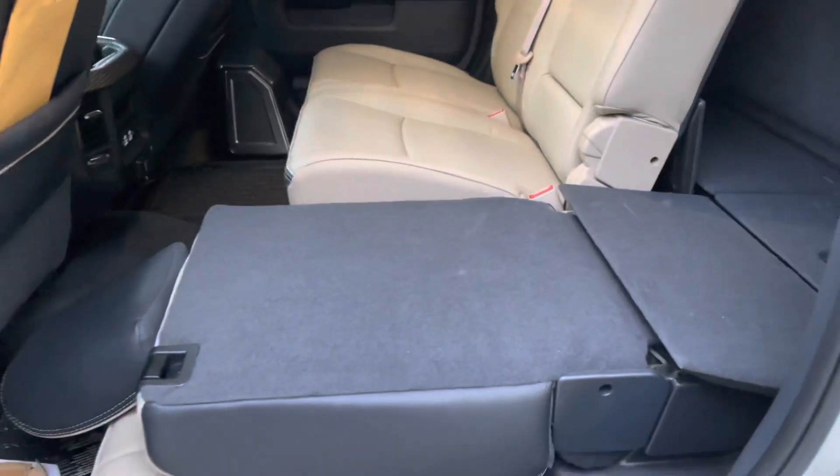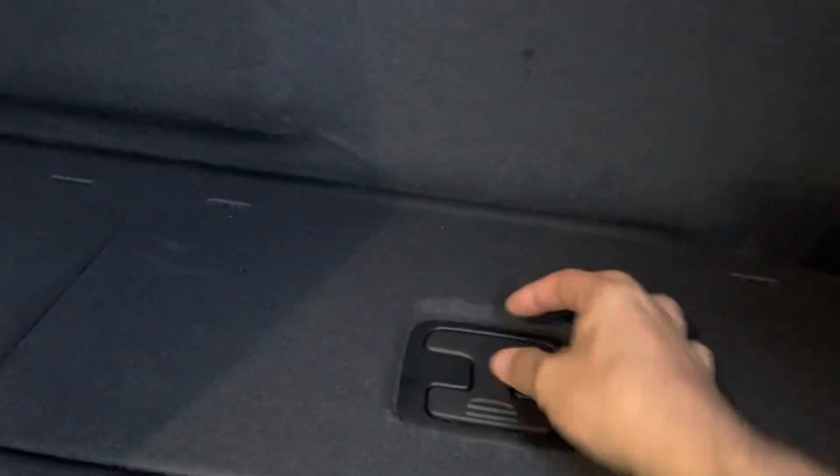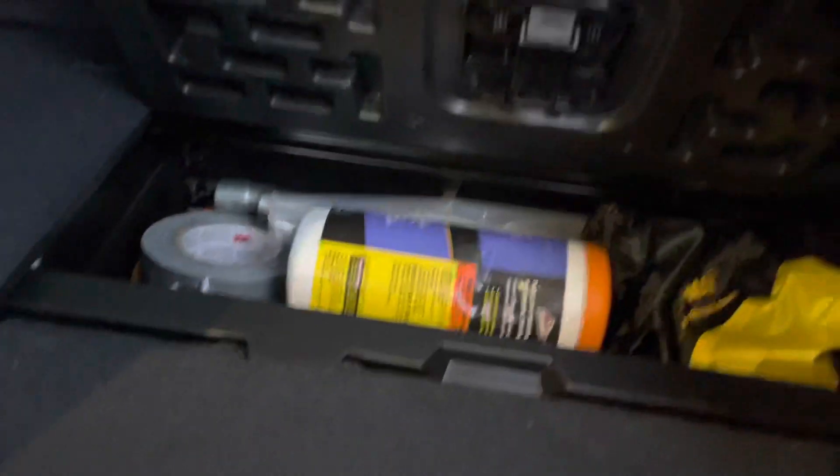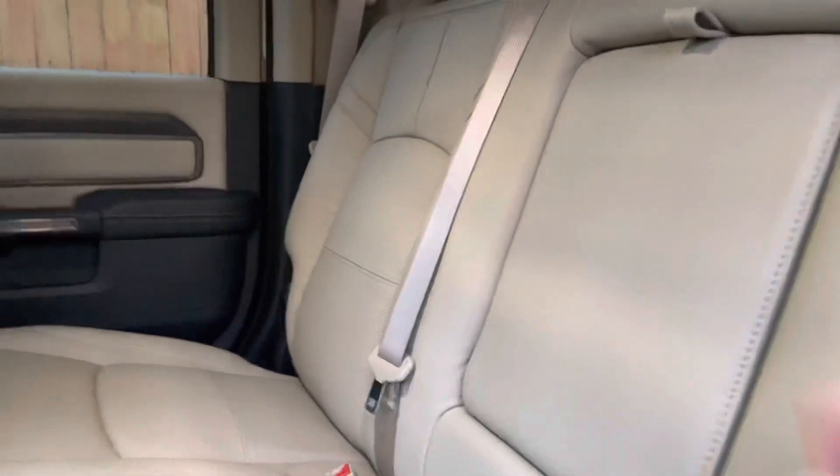The other nice feature is you can get the seats to fold all the way flat. You need to move the front seat forward a little to get it to go down, but you can do that to both sides and have enough room to sleep back there. There's also some storage back here — lift that up and store your tools and things like that. You also have child safety anchors, and these hooks are going to hold your grocery bags. Lots of space back there.